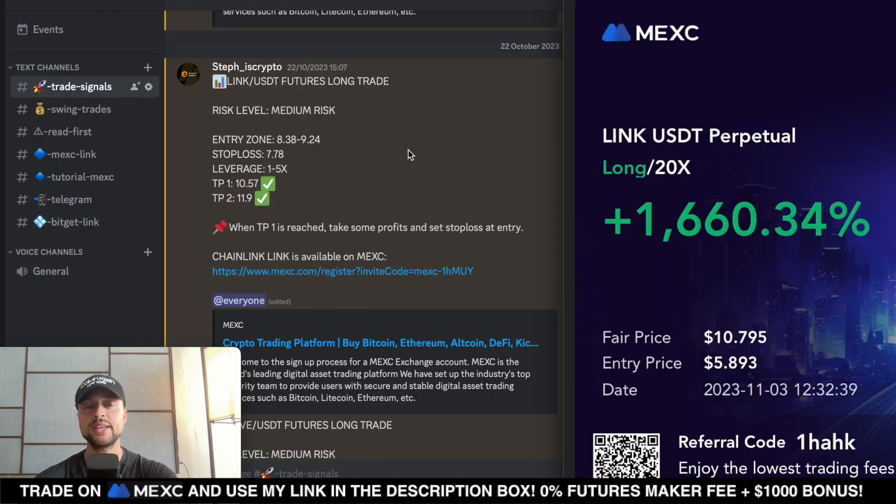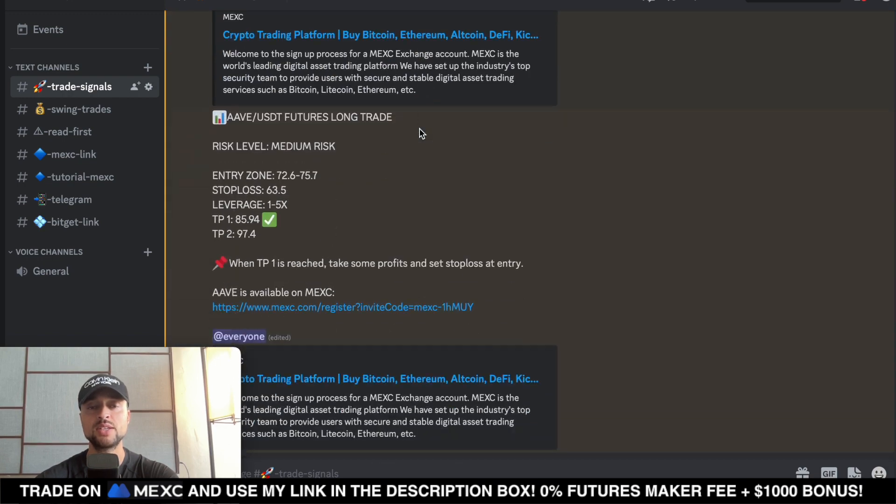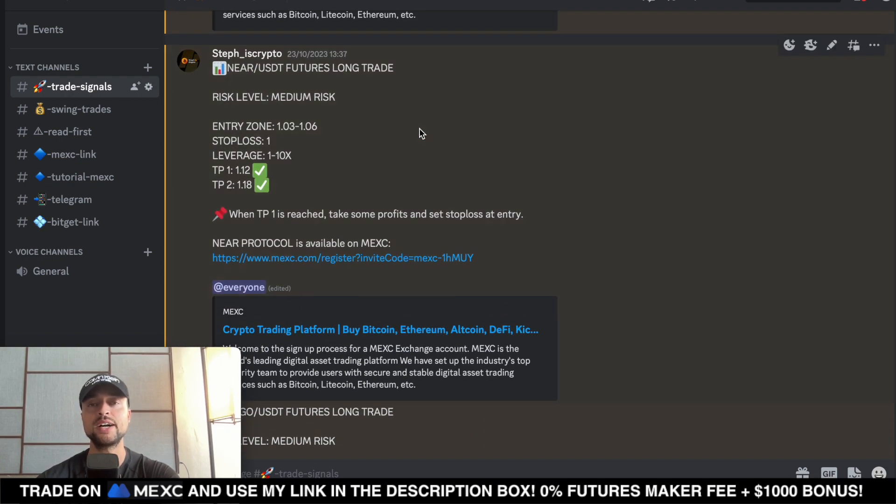We also traded the Chainlink breakout in my trade signal group — here is my own Chainlink long position with amazing profits on Maxi. If you don't want to miss out on the next trade we're doing in my trade signal group on a daily basis, definitely join — all the information is in the video description.